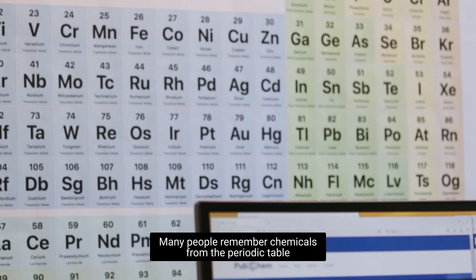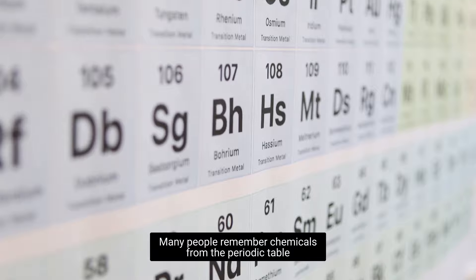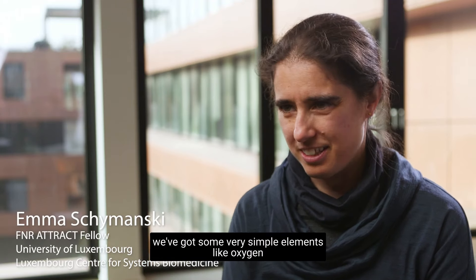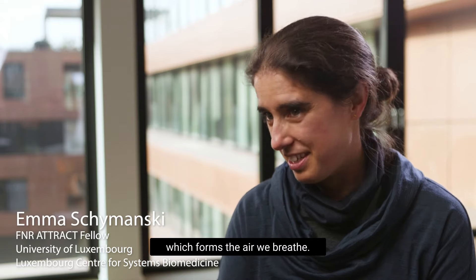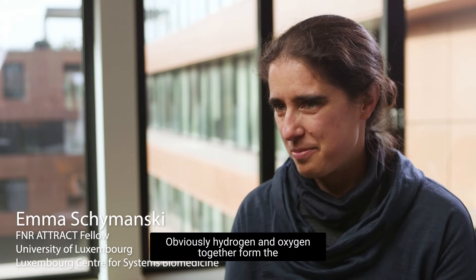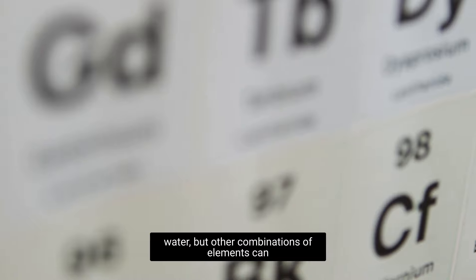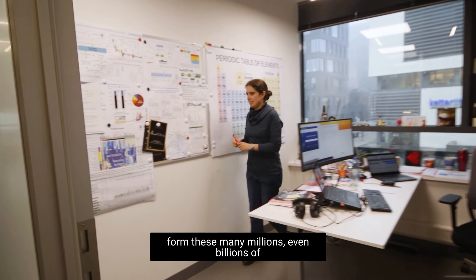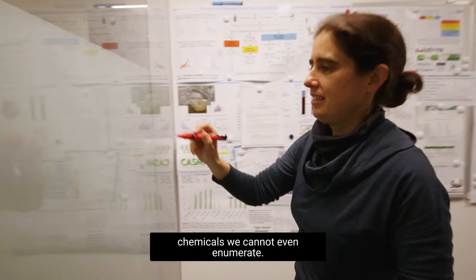Many people remember chemicals from the periodic table. On the periodic table you can see we've got some very simple elements like oxygen, which forms the air we breathe, and hydrogen and oxygen together form water. But other combinations of elements can form many millions — even billions — of chemicals we cannot even enumerate.